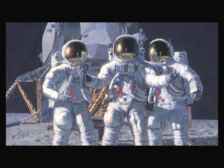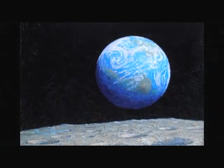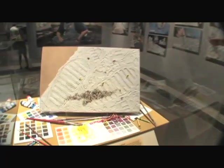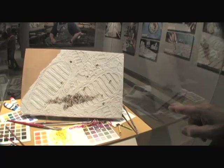Alan Bean's keen eye and uncanny talent for telling a story in broad brushstrokes has brought him great joy and no small amount of financial success. His pieces can fetch tens of thousands of dollars. After all, he is an artist with a unique distinction, using some unique ingredients. He puts moon dust in everything — pieces from his flag, from the NASA emblem, and from his Apollo 12 patch.